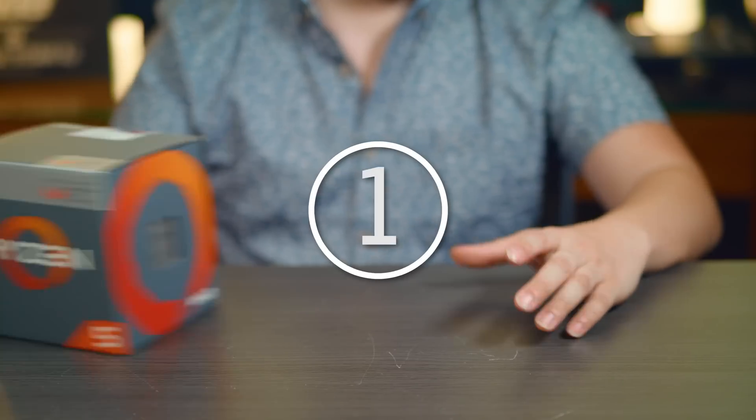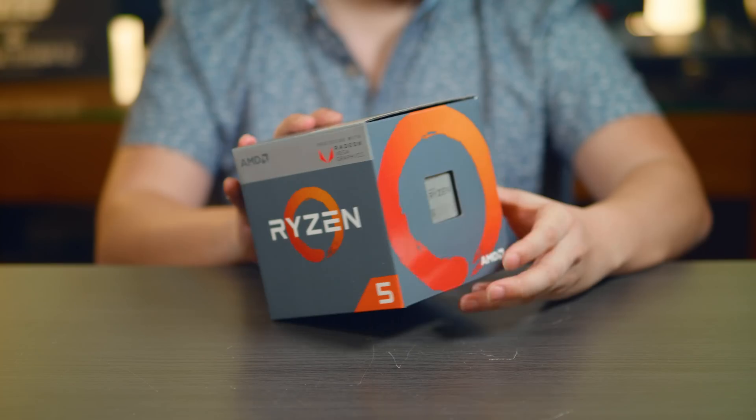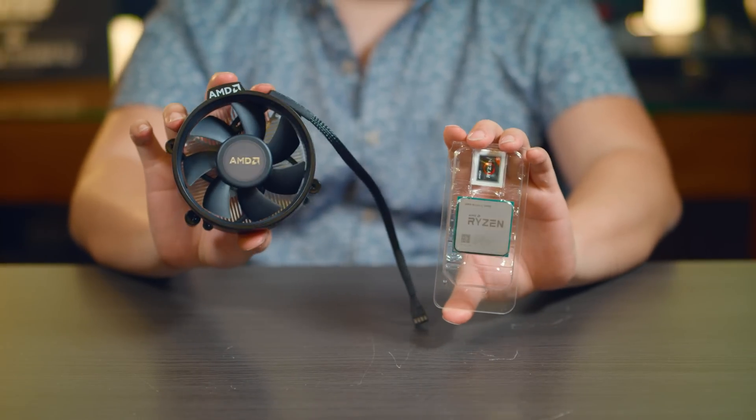Number 1: Raven Ridge utilizes the density-optimized version of GlobalFoundries' 14nm Plus FinFET process. This allows for smaller die sizes and a better power-to-performance ratio.